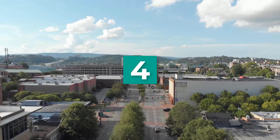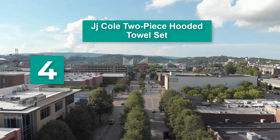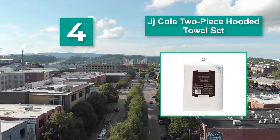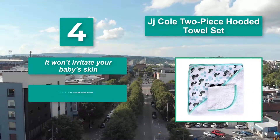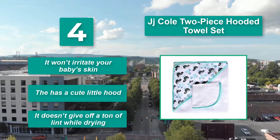Number 4: JJ Cole Two Piece Hooded Towel Set. The prints are modern and stylish. Both are machine washable so you don't have to spend your valuable free time hand washing laundry. Main features: it won't irritate your baby's skin, it has a cute little hood, and it doesn't give off a ton of lint while drying.